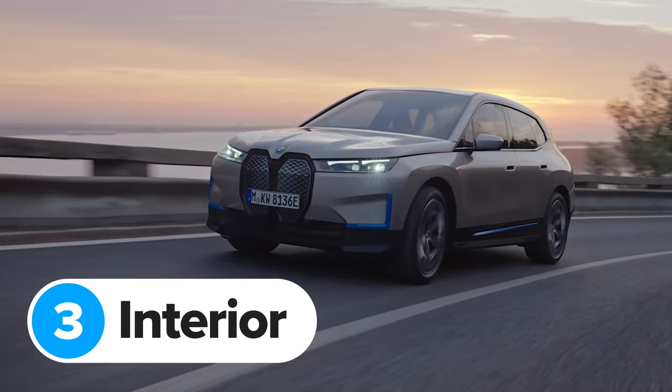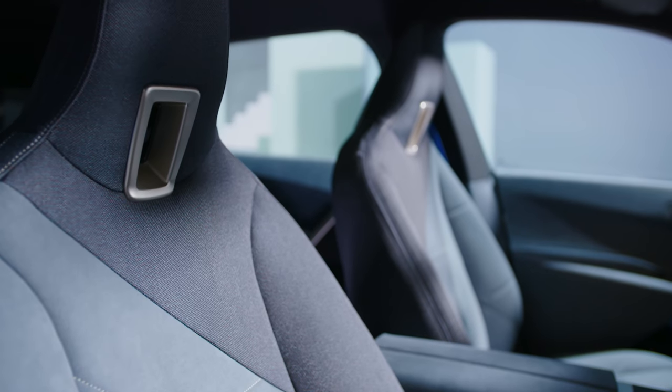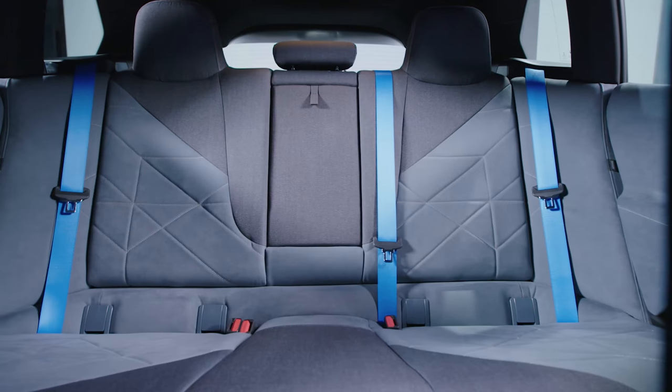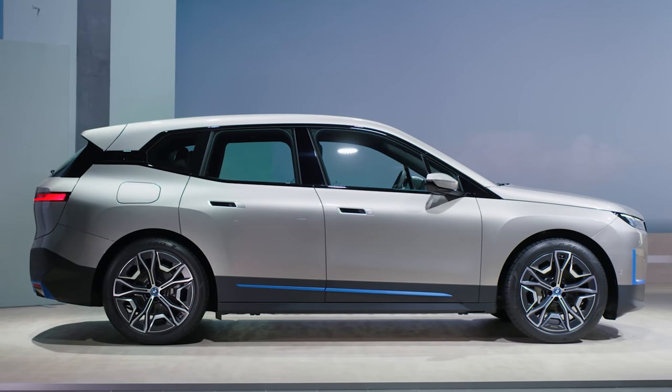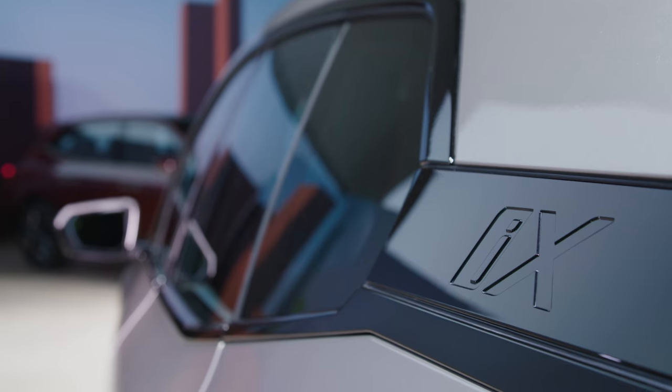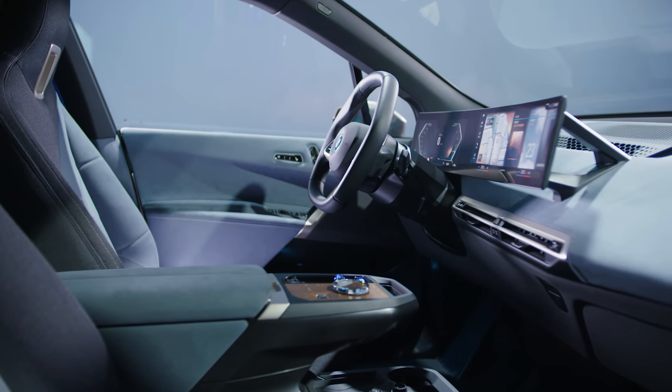The new BMW iX is about the same size as an X5, but you can't get it with seven seats. At least this means the iX's five seats should be really spacious. There's no need for a long drive shaft to run from the engine to the rear wheels because, of course, it's an electric car. This means BMW could make the floor completely flat inside, so there's more space for your feet.